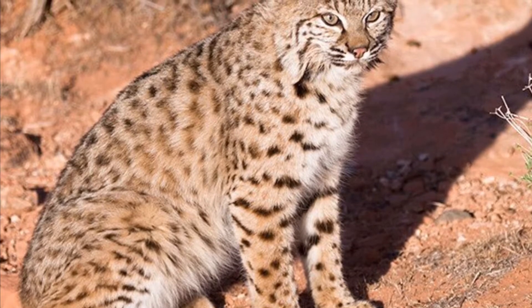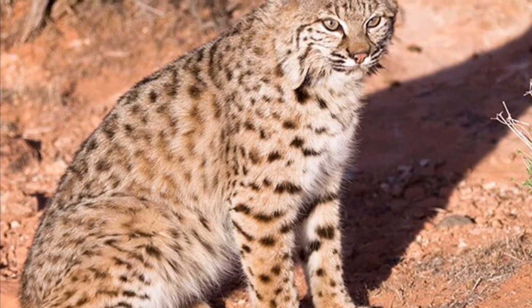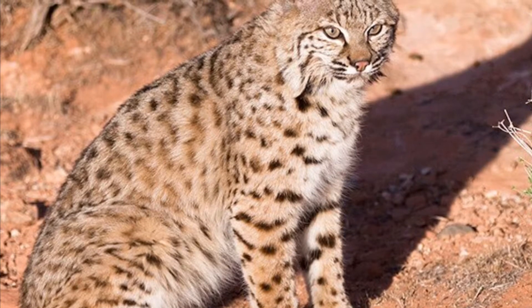The backs of their ears are black with white patches, and their coats are like that of a cheetah but are more faded and have a black tip on the tail.